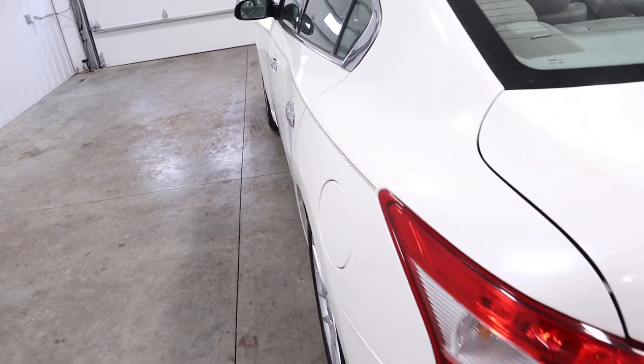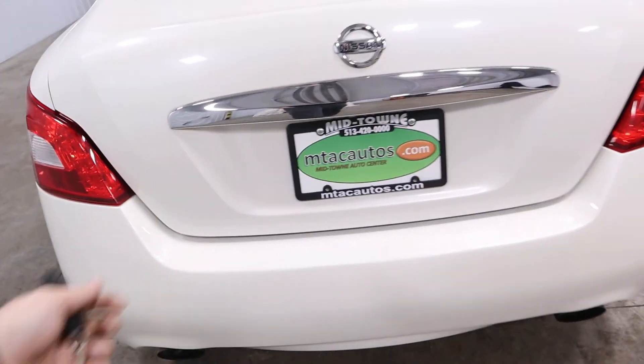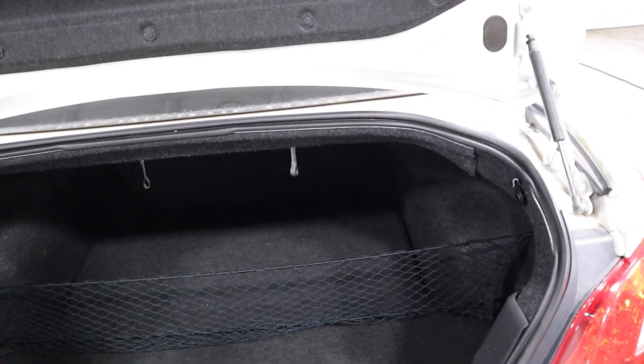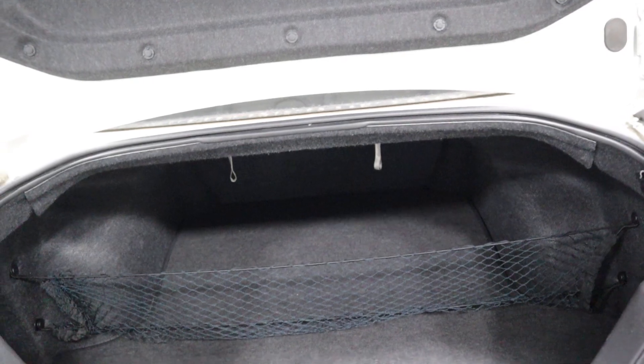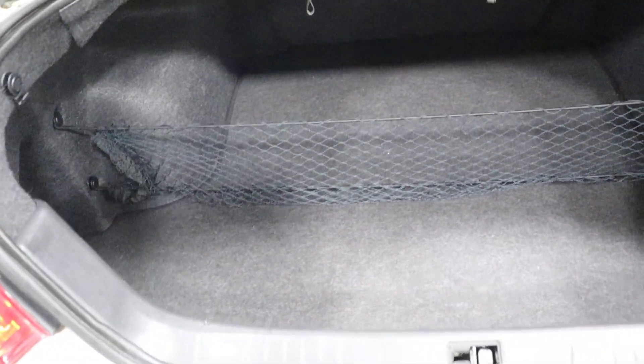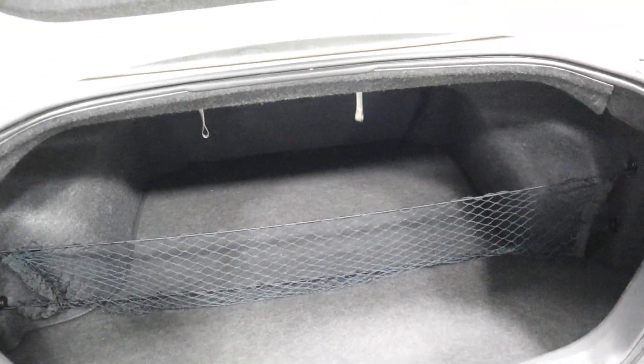Coming around to the back — push and hold the button on your key fob and that pops your trunk, where you'll see you have tons of room for storage: groceries, luggage, small children, whatever you need to haul. And it does have the net, so those things aren't rolling around in there once you get your groceries loaded up.